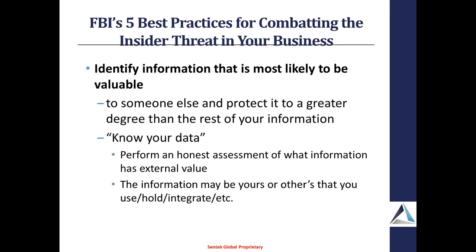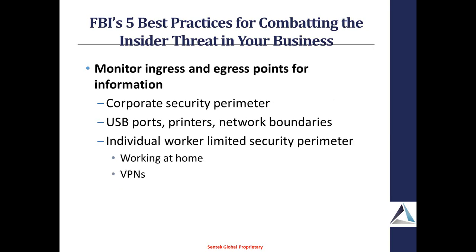Go through and identify the information that you think is going to be valuable not just to you, but to people outside of your organization. Know that data and honestly assess it. The information you need to consider is not just your own, but especially for defense contractors, the information you're holding that may belong to your customers or partners. Definitely monitor the ingress and egress points, especially the egress points. Knowing how data flows back and forth is going to be very key. With cloud de-perimeterization and people working at home, your security perimeter is becoming more difficult — it's being extended into home systems if you're using VPNs.